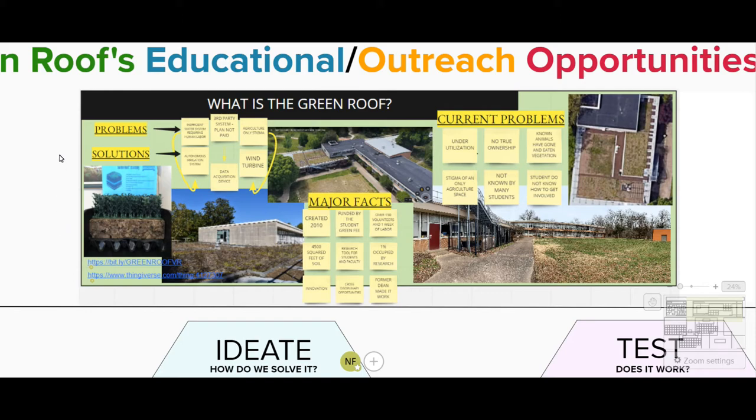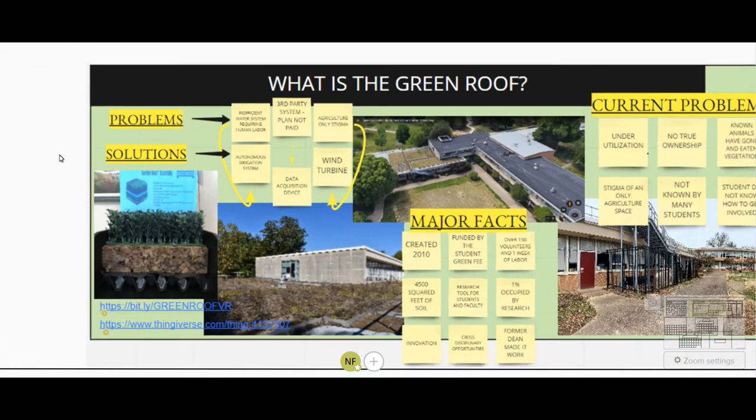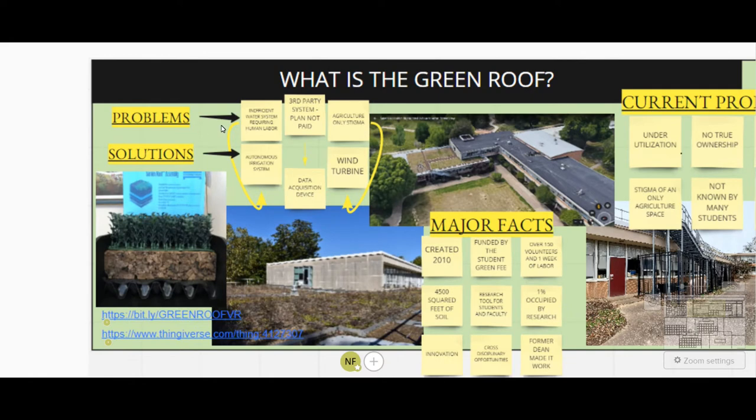Taking a look at our current problems, we see that there are inefficient watering systems which require intense human labor. Being in southern Illinois, the climate is much hotter and humid compared to ideal conditions for a green roof. For example, Germany, one of the leading frontiers of green roofs, has a much colder and easier climate for green roofs to thrive. As a result, we are installing through modernization projects the Thomas irrigation system, where the irrigation system is learning the conditions of the roof and divvying out water based on those conditions.